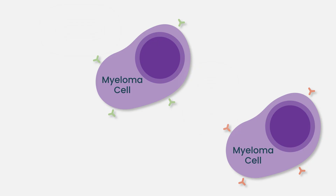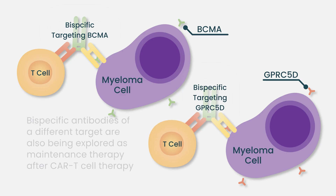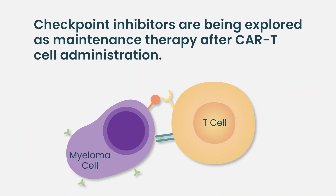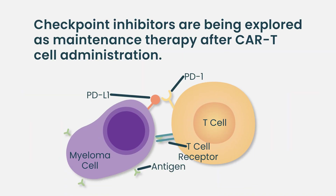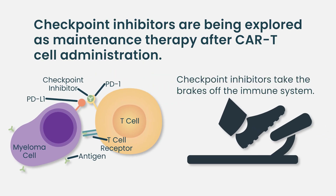Other things being pursued as maintenance therapy include bispecific T-cell engagers targeting a different target, trying to hit two targets at the same time. Yet other approaches involve drugs that can modify the body's immune response — checkpoint inhibitors that can take the brakes off the immune system and could eventually make those T cells work better.